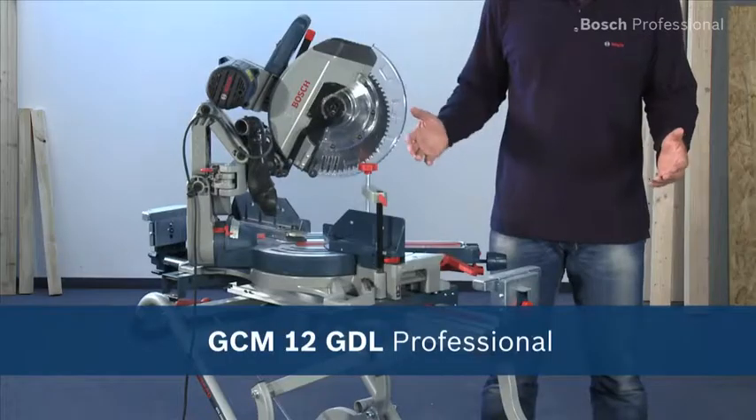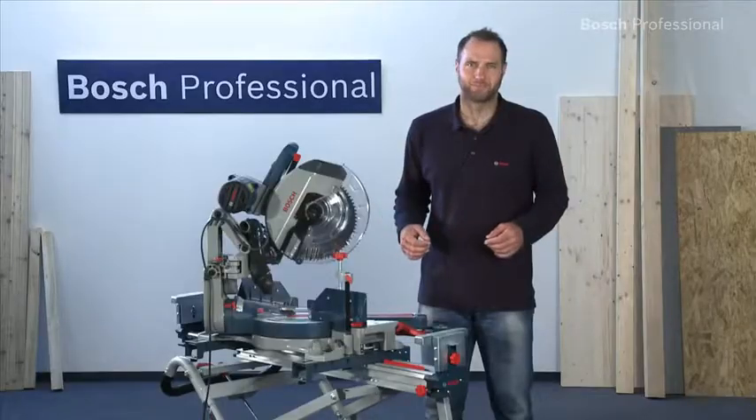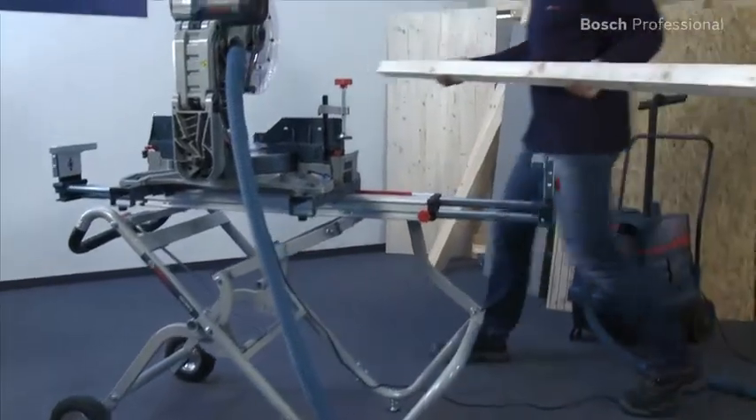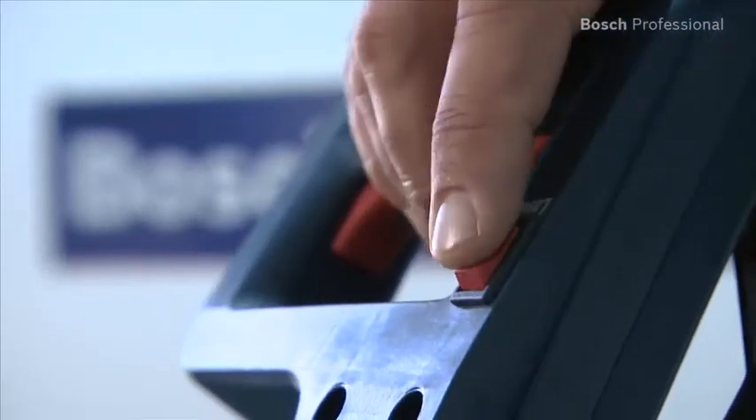What you see here is the GCM12 GDL Professional, the miter saw with an innovative guide arm. Together with the GTA 2500W Professional saw stand, this saw is ideal for use in the workshop or on the job site.